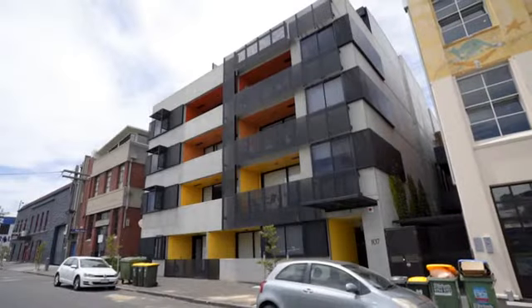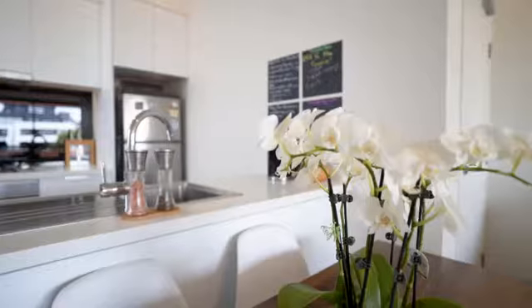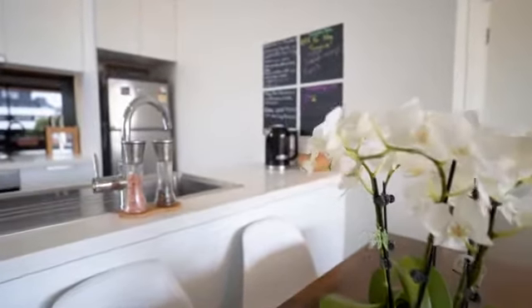Situated in the low-rise and boutique Mighty Apollo complex, comprised of only 27 apartments, you feel worlds away from the high-density city dwellings only a few blocks away.